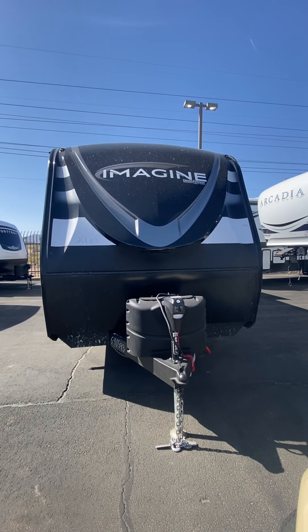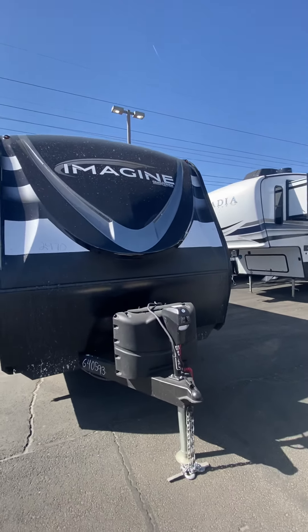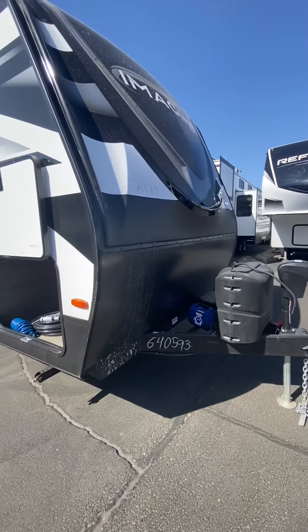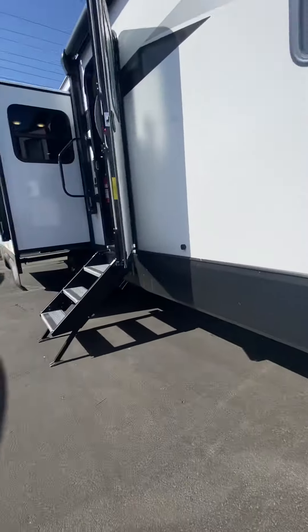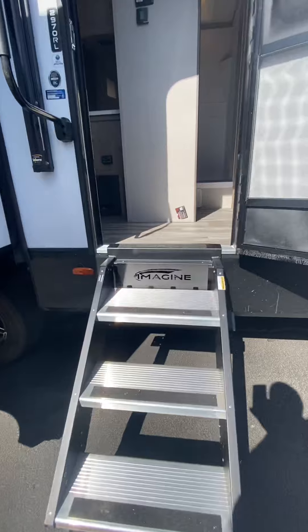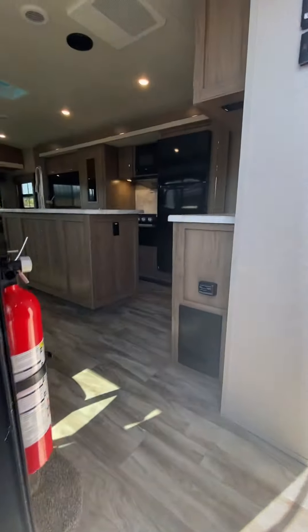Here we have the 2022 Imagine 2970 RL with dual air conditioners, 165 watt solar on the roof, and opposing slides with its oversized pass-through area. Our solid steps with the top step a bit deeper, so that first step coming out is nice and stable.